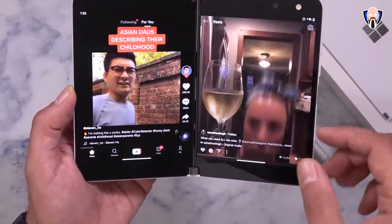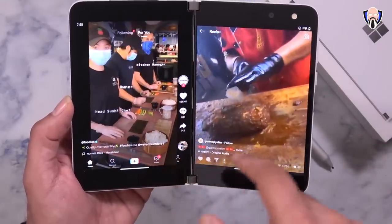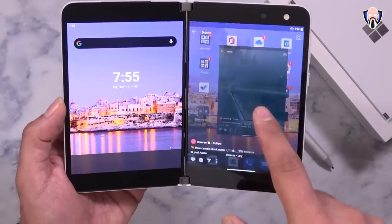It's meant to be a multitasking tool that will always have dual display functionality. This is not going to be an accessory — this is exactly how we're intended to use this device. This is TK and this is the Microsoft Surface Duo. Let's check it out.